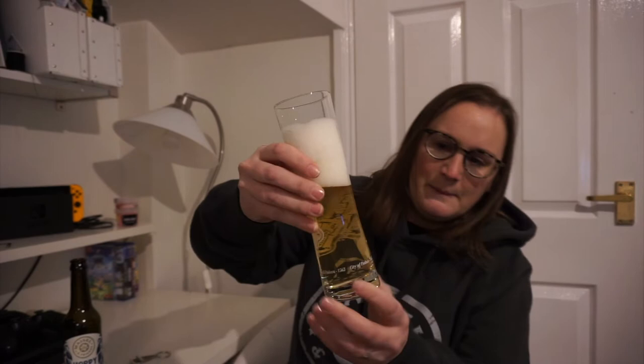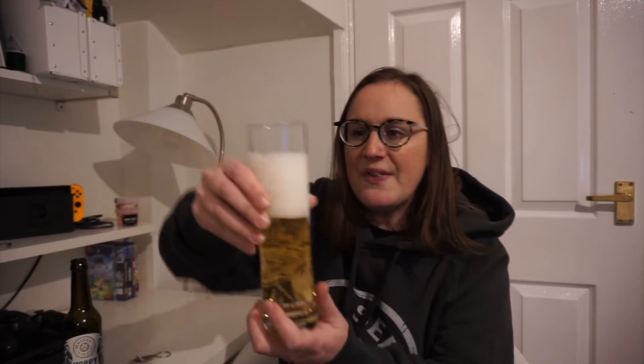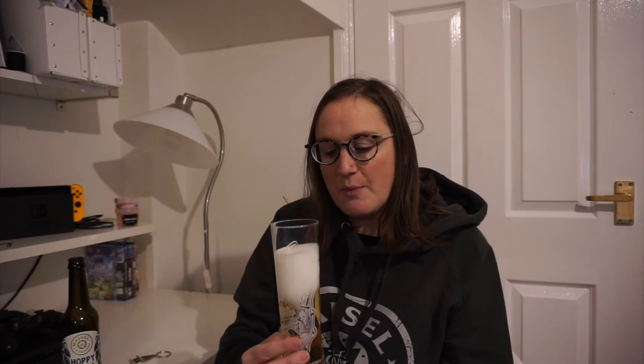It's really pale, looks really refreshing, and the head on it is really nice and white. It smells like a normal lager, a little bit wheaty as well. Not really picking up much of the hops at the moment.